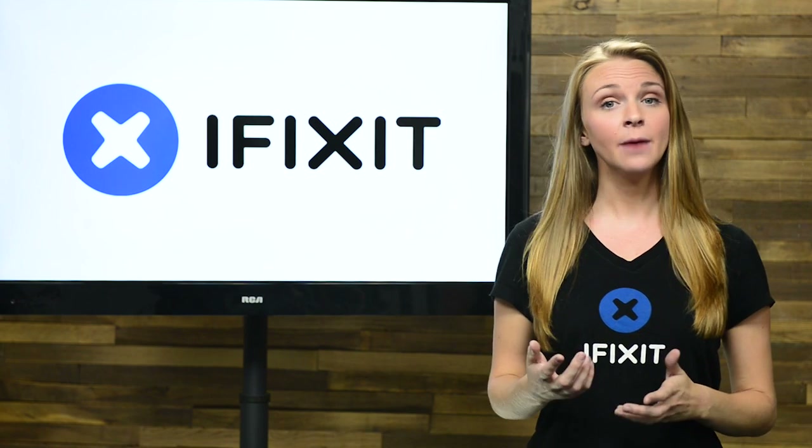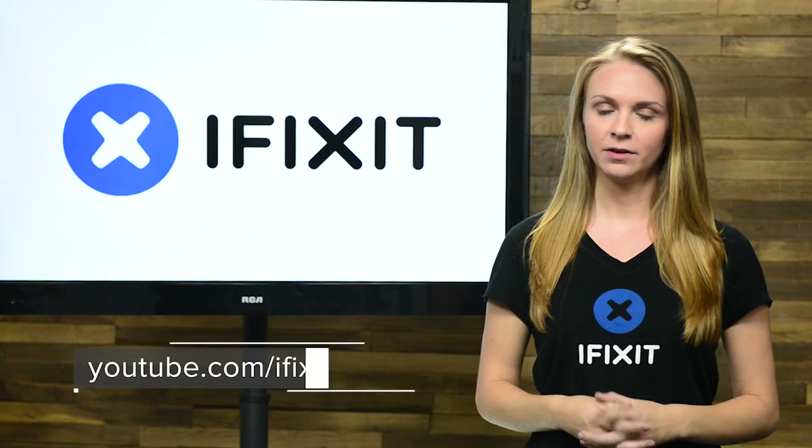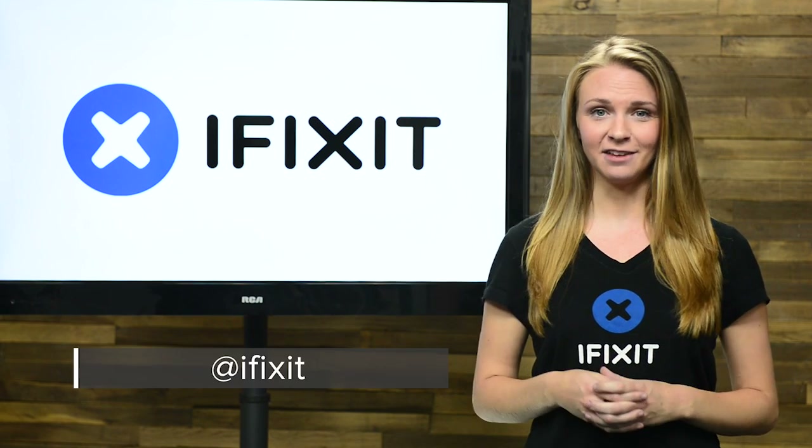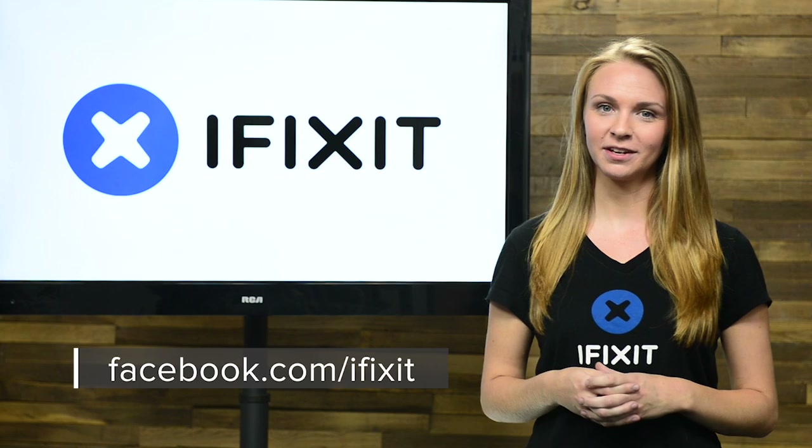We'll be keeping an eye on this problem and updating you with all the newest info we have. Make sure you're subscribed to our YouTube channel. You can also follow us on Twitter at iFixit, and give us a like on Facebook.